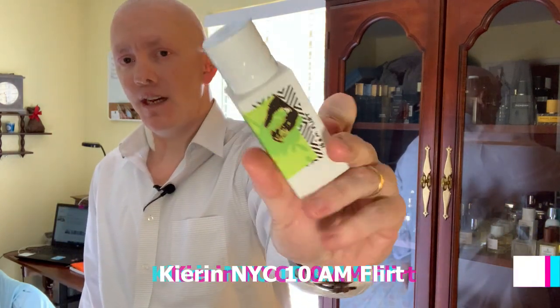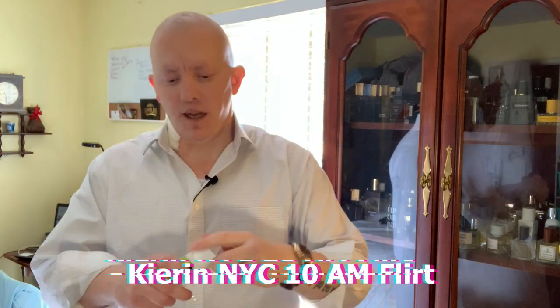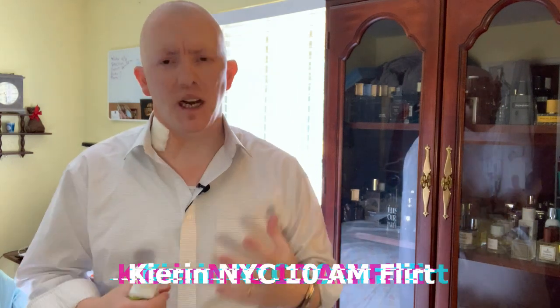Number five is from a small indie niche house out of New York City — it's going to come from Kieran NYC, and this one is 10 AM Flirt. Love the artwork on the bottle. This really comes across as a really good cool-to-warm day type of fragrance, like just a relaxing, calm, chill day. Maybe you're going to have lunch or brunch on a patio — this is perfect for that. It smells incredible. If you like fig leaf, this is the one for you. You get citrus and you get fig leaf, and it's a great combination. You can just smell the oils in this thing as well.